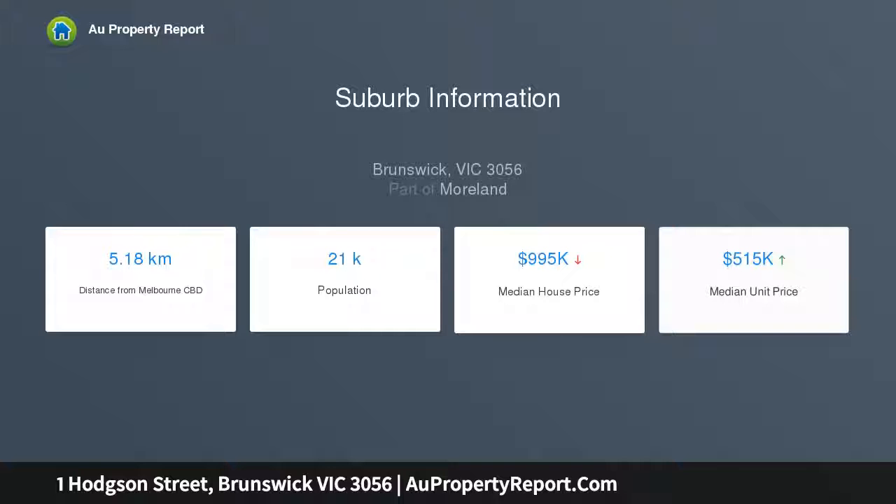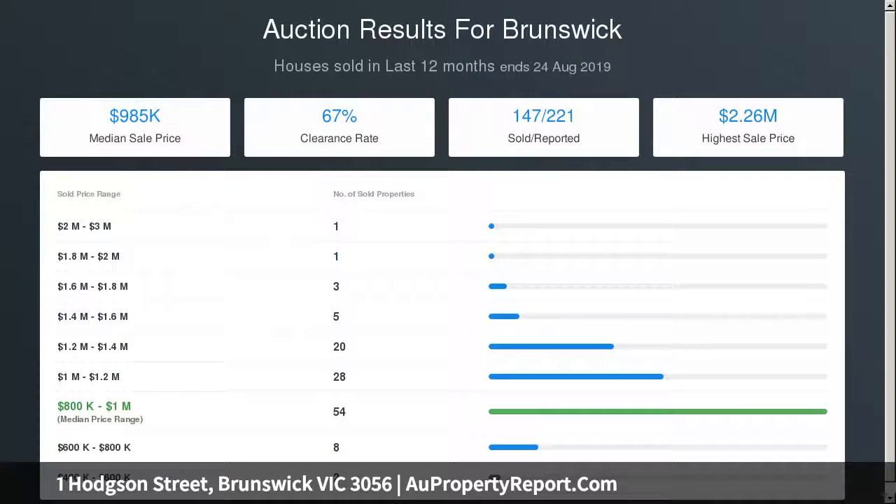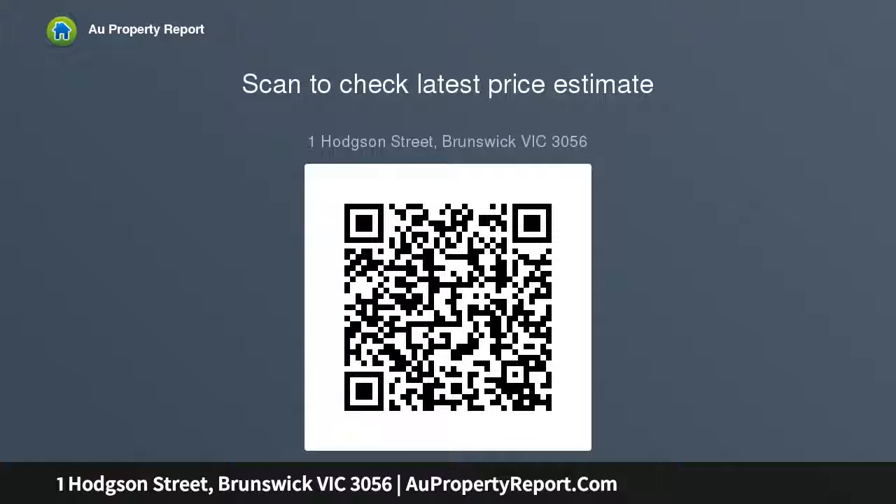Other features include split system heating and cooling, additional ceiling fans and open fireplaces, high ceilings and solid timber floors, NBN connection, plus a sunny backyard with handy storage shed and opportunity to secure your future in an exclusive Parkville Edge location.